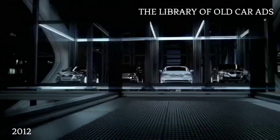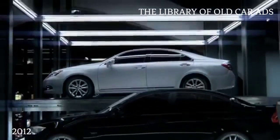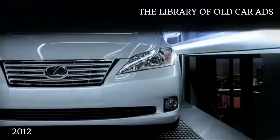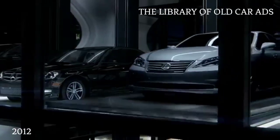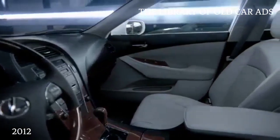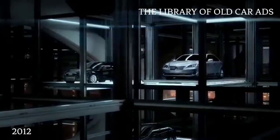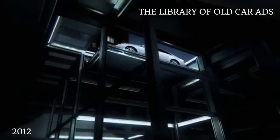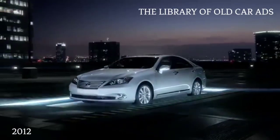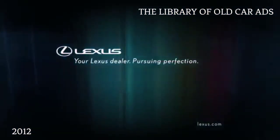A car is either luxury or it isn't. If you want a luxury car with a standard power moonroof, your options are going to be limited. If you want standard leather-trimmed seats, you're going to have even fewer. And if you want standard keyless access, then your choice is obvious. The Lexus ES — it's complete luxury in a class full of compromises. See your Lexus dealer.